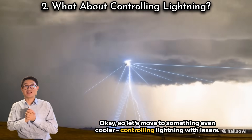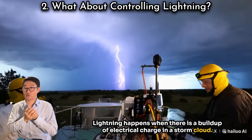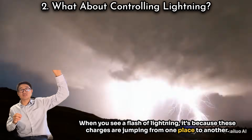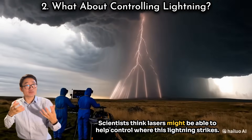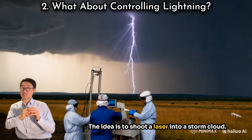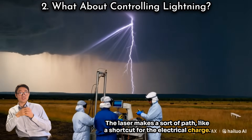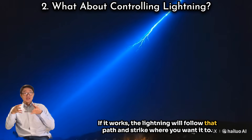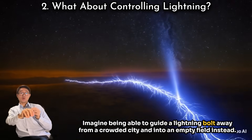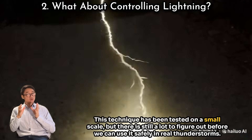Let's move to something even cooler: controlling lightning. Lightning happens when there's a build-up of electrical charge in a storm cloud — when you see a flash, it's because these charges are jumping from one place to another. Scientists think lasers might be able to help control where lightning strikes. The idea is to shoot a laser into a storm cloud, creating a kind of shortcut path for the electrical charge. If it works, the lightning will follow that path and strike where you want it to — imagine guiding a lightning bolt away from a crowded city into an empty field instead.